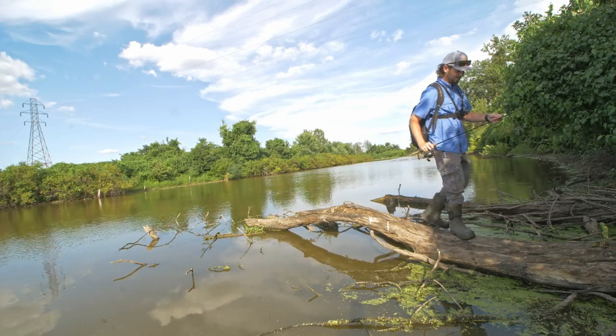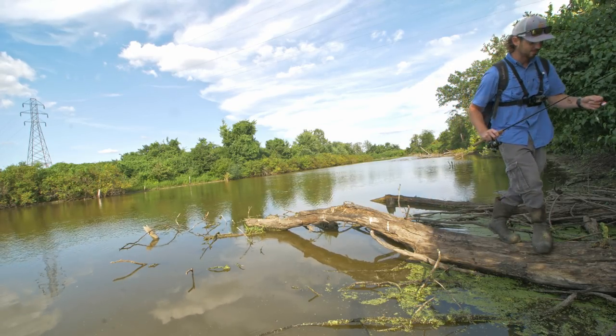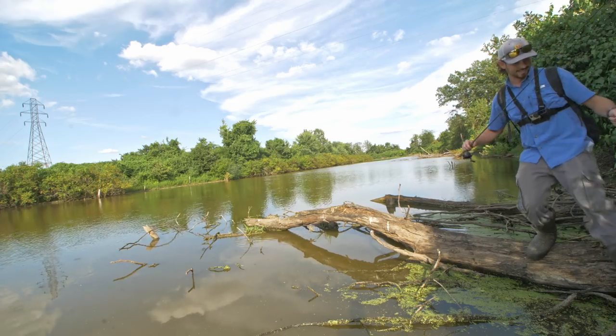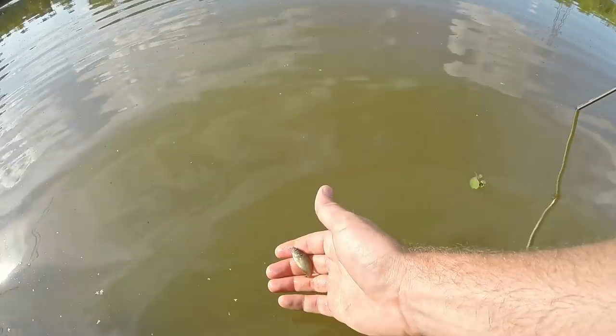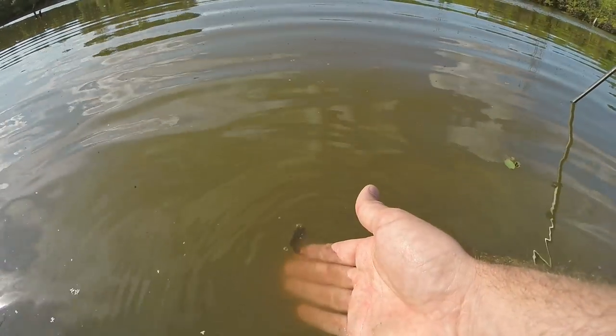Yes! I finally caught a fish. Oh my gosh, this is a really cool looking fish. See you later buddy.